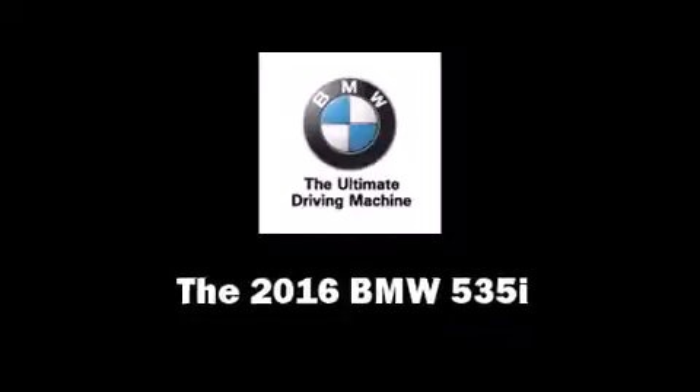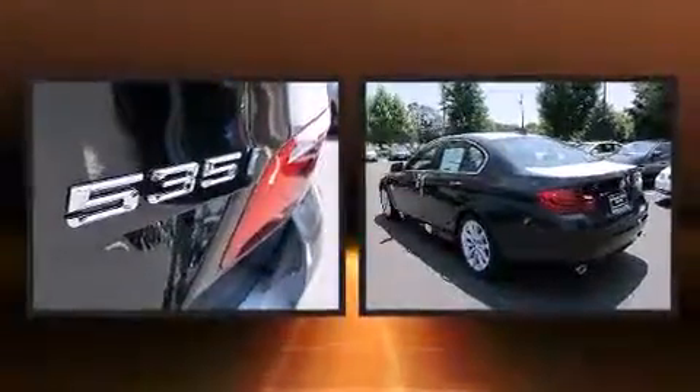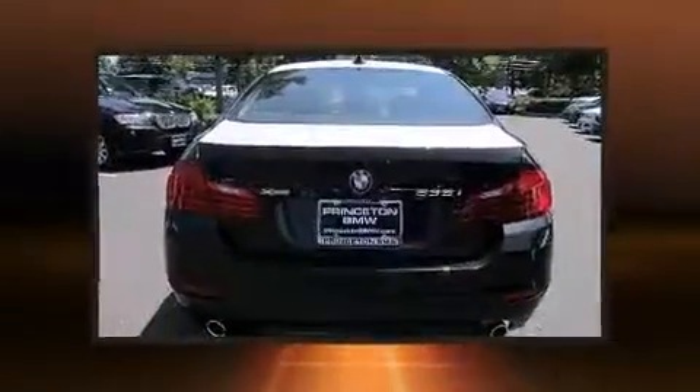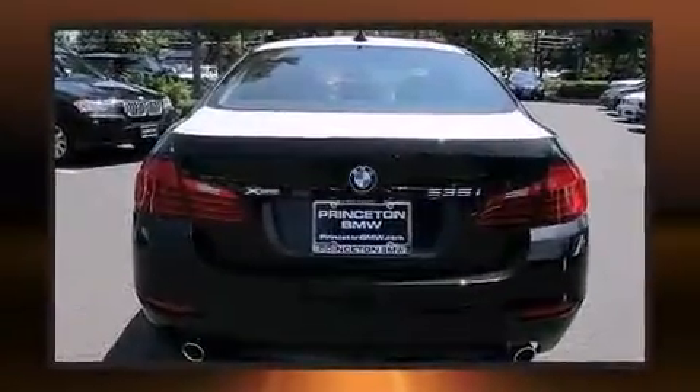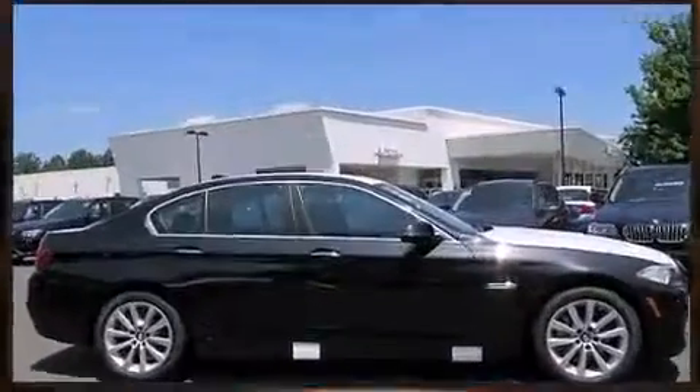You can expect a lot from the 2016 BMW 535i. This four-door, five-passenger sedan offers the latest in technological innovation and style. Under the hood you'll find a six-cylinder engine with more than 300 horsepower, and all-wheel drive keeps this model firmly attached to the road surface.